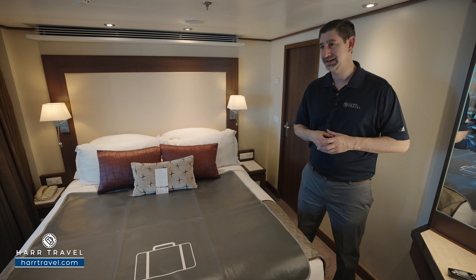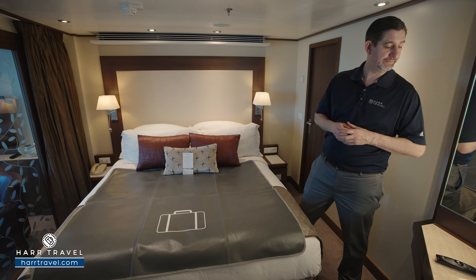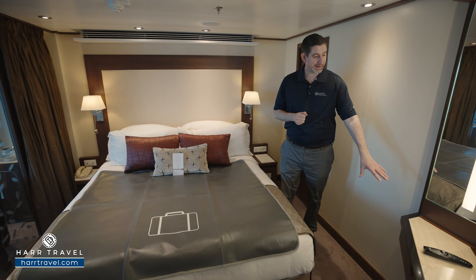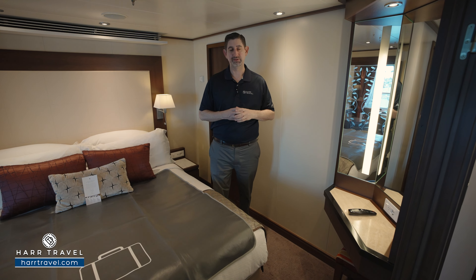Directly across you've got a second television, also fully interactive so you can see what's going on throughout the ship in addition to watching TV. Tucked in the corner here you've got a vanity with a US and a European plug — you can sit here and get ready. It's nice, large and backlit.